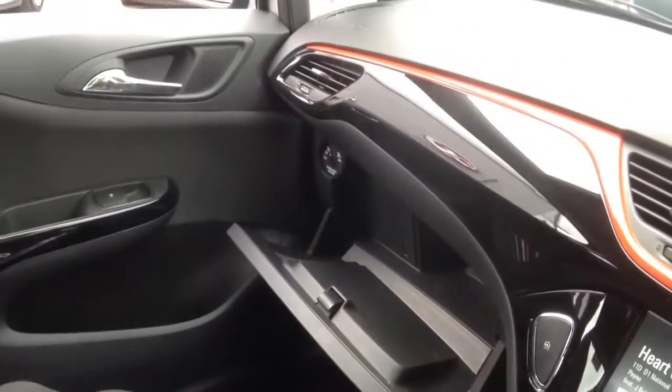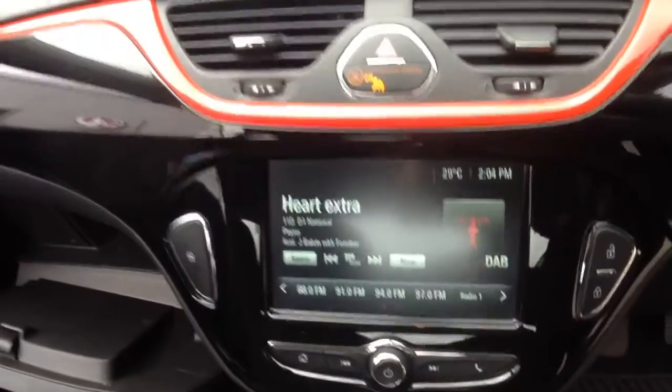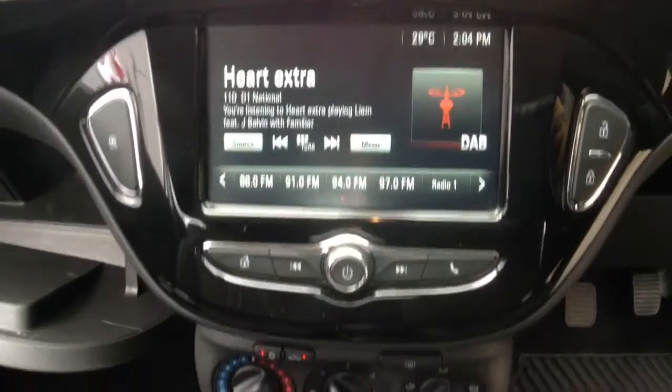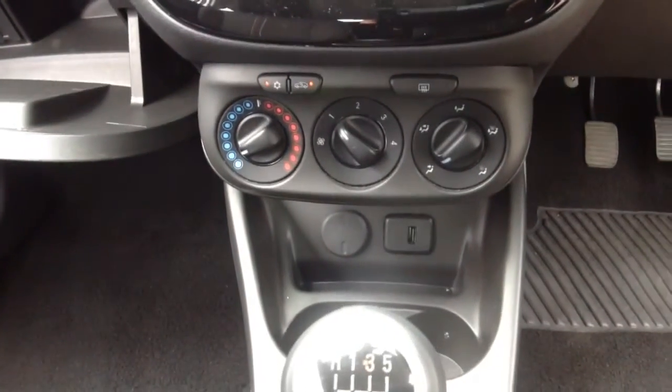Moving inside the car, we have sports style seats, a passenger airbag, DAB radio with Bluetooth and USB connectivity, city mode power steering, and air conditioning.